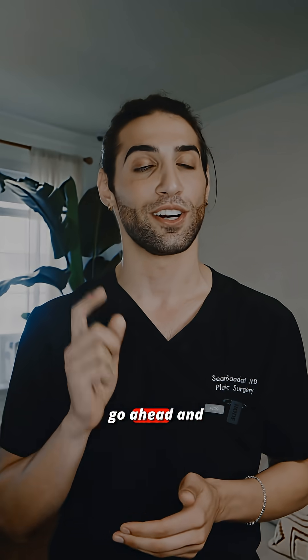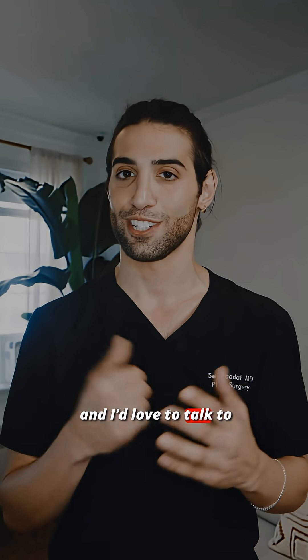So if you're looking to have a rhinoplasty, go ahead and contact my office — I'd love to talk to you about it.